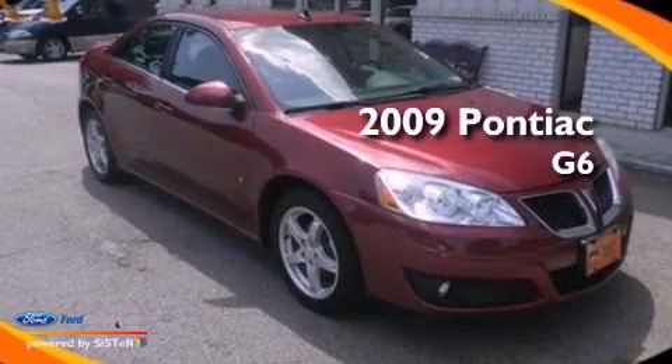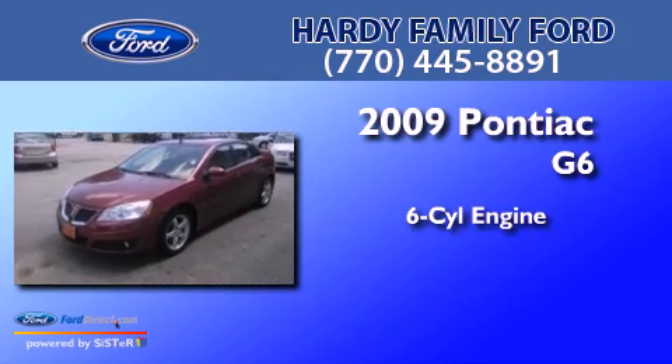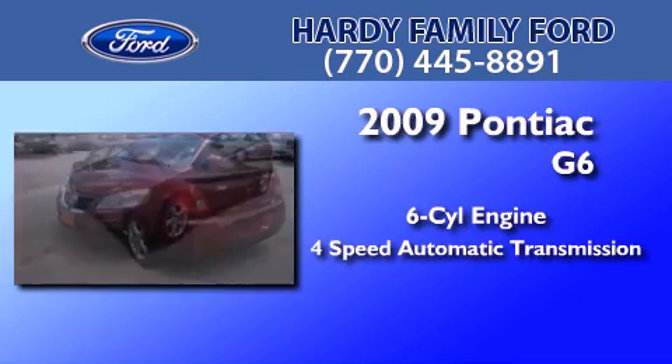This is a 2009 Pontiac G6. It features a six-cylinder engine and a four-speed automatic transmission.